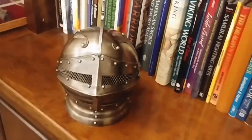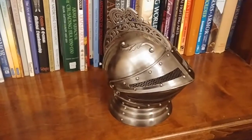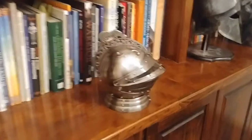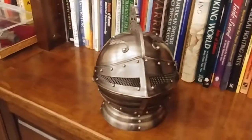The medieval Knight's Helm Decanter from Windless Steel Crafts will make any room in your castle come alive. Revitalized from a classic design, this all-metal helmet will look stunning atop your bar, bookshelf, or desk.